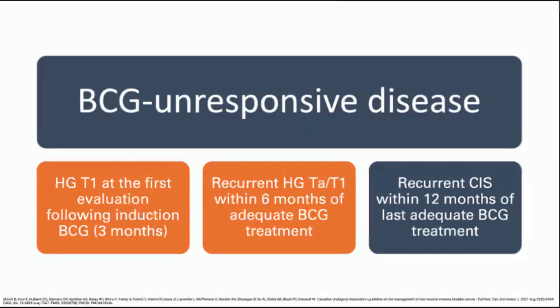The focus of this presentation is BCG-unresponsive disease, which is defined as high-grade T1 at the first evaluation following induction BCG, recurrent high-grade TA and T1 within six months of adequate BCG treatment, and recurrent CIS within 12 months of the last adequate BCG treatment. BCG-unresponsive captures both BCG refractory disease and early relapse following adequate BCG treatment.